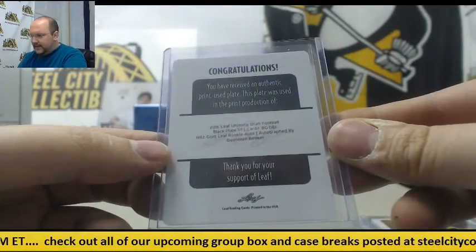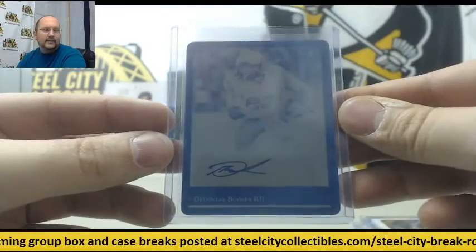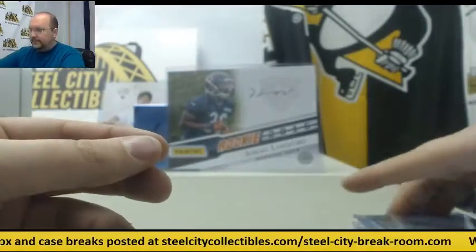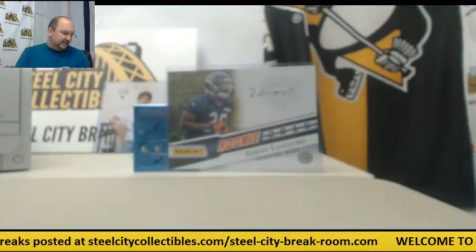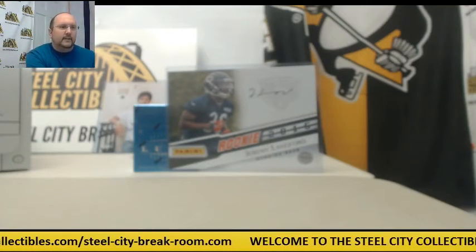It's going to be a black plate of Devontae Booker. Alright, another awesome product coming out of Leaf — 2016 Ultimate Draft Football. Alright, that's amazing.